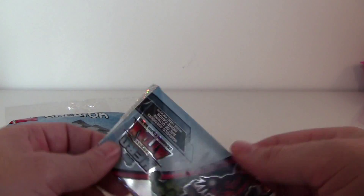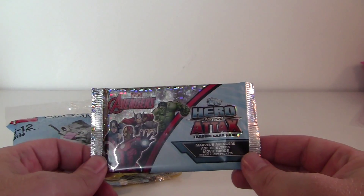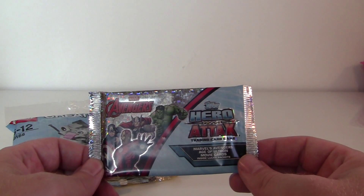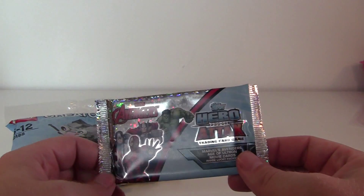And I found these cards — Marvel's Avengers Age of Ultron movie cards inside lucky packets. It's a Hero Attacks Trading Card Game.